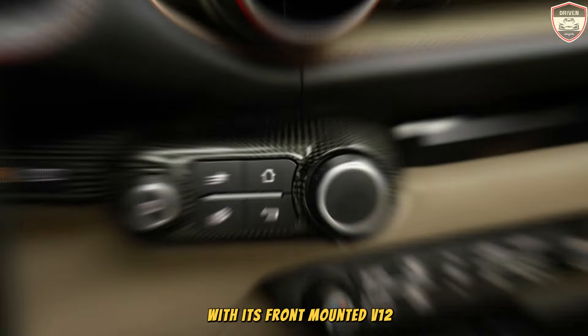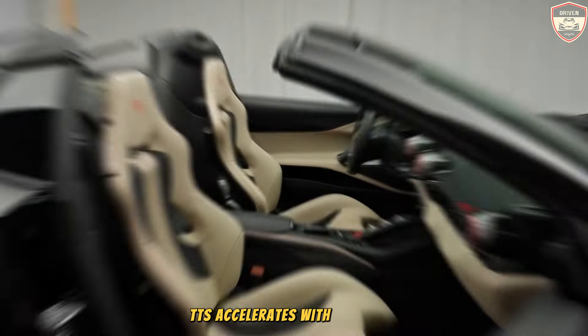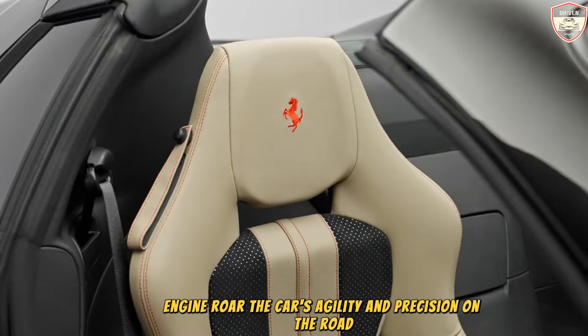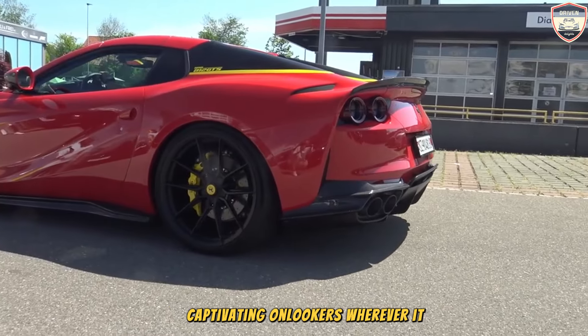With its front-mounted V12 engine, the 812 GTS accelerates with astonishing speed, accompanied by the melodious symphony of Ferrari's signature engine roar. The car's agility and precision on the road are matched only by its striking design, captivating onlookers wherever it goes.